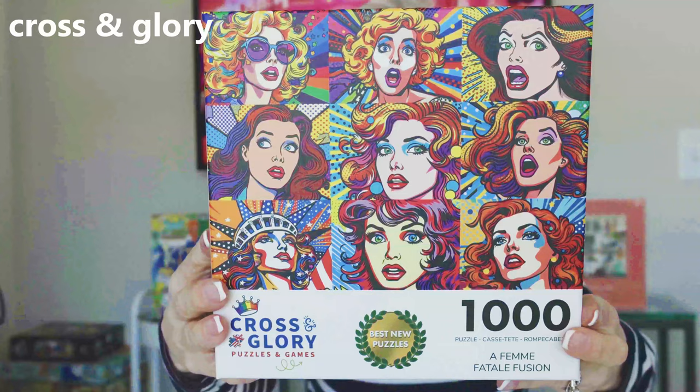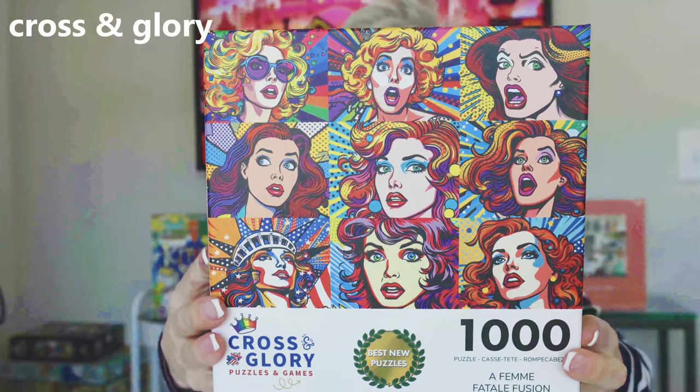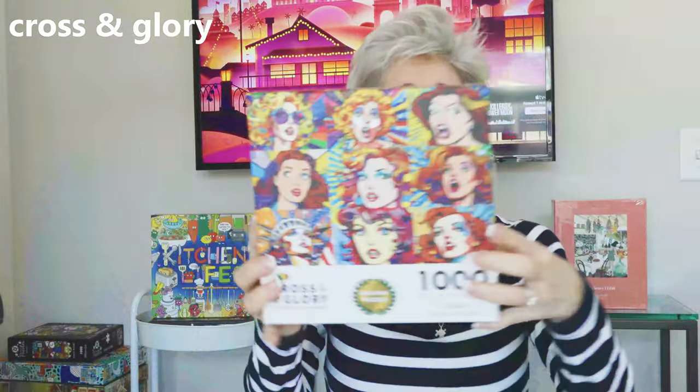Another one by Cross and Glory. This one is called A Femme Fatale Fusion and it is 1,000 pieces. I love that it is pop art and I love the femininity in this. I cannot wait to put it together.